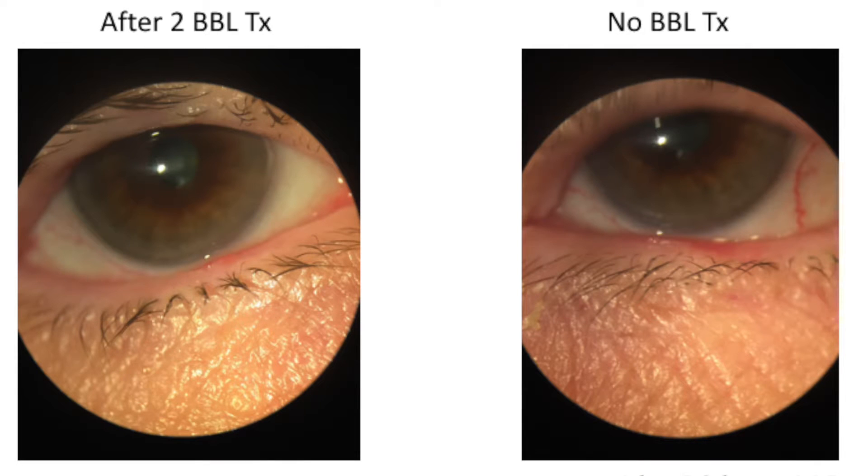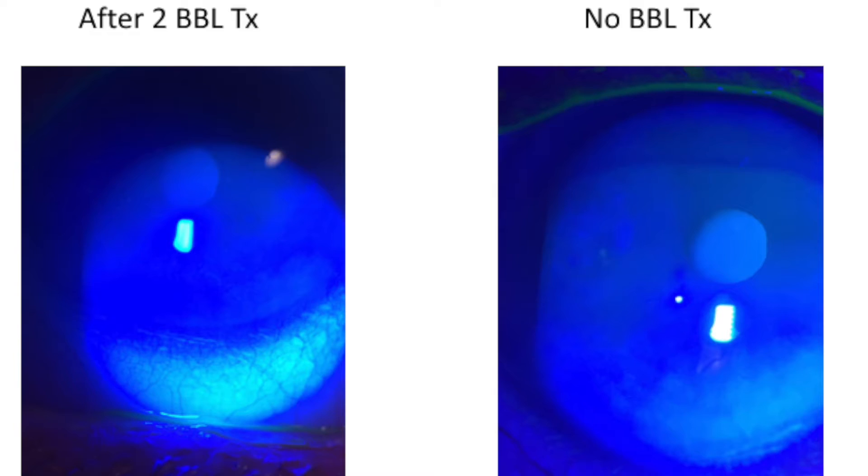Take a look at these two photos of the eyelid margin in a patient. One side had the BBL treatment, and the other did not. Notice the increase in dilated vessels on the untreated side. Now take a look at the staining of the surface of the eye in this same patient — notice the increased staining, indicating increased dry eye and nerve exposure on the eye that didn't have the BBL treatment.